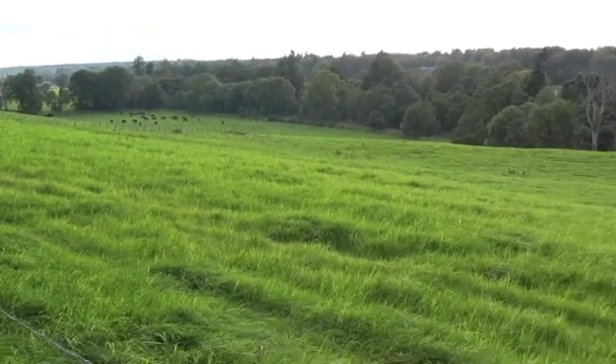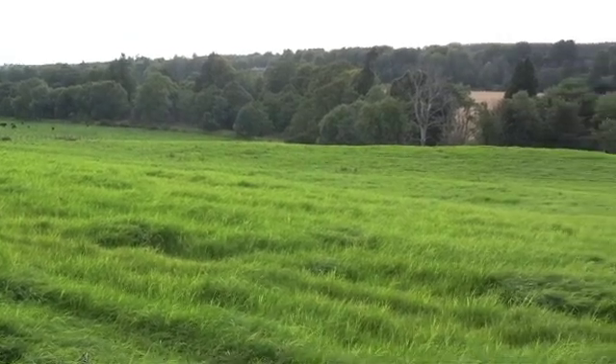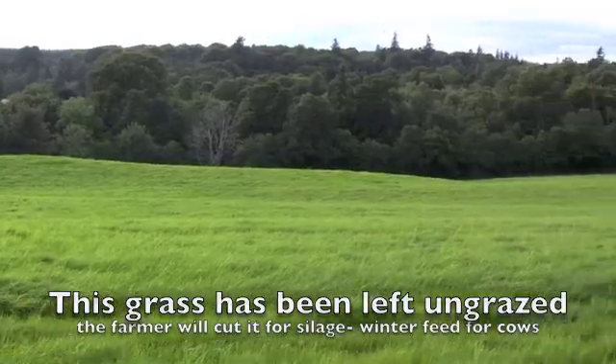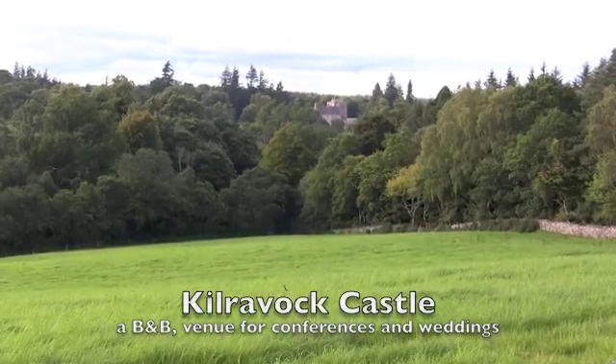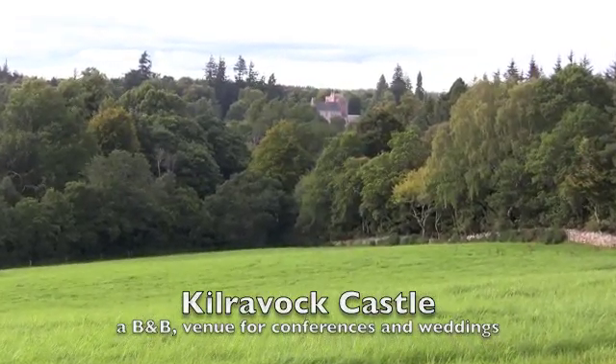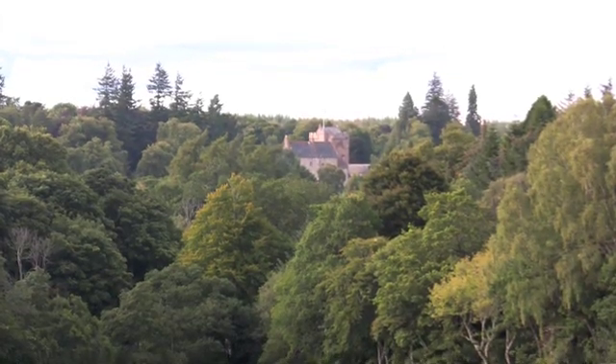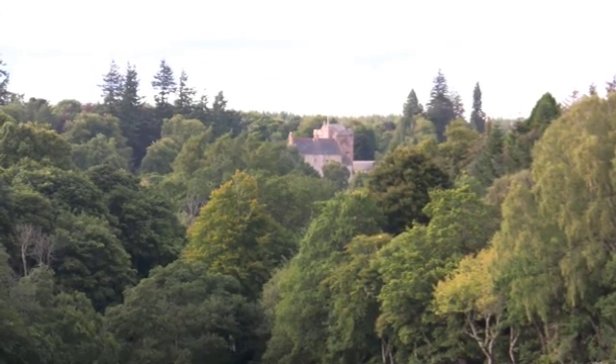Downstream you can see the soil is more fertile. The grass is more lush and there are deciduous trees. This is Kilrourke Castle, built by the Rose family. The keep was built a long time ago and it was licensed — given permission — in 1460.